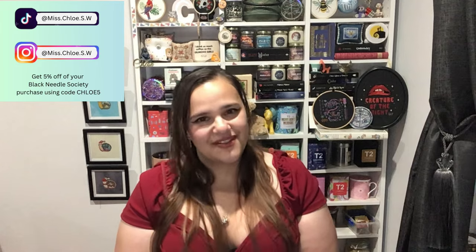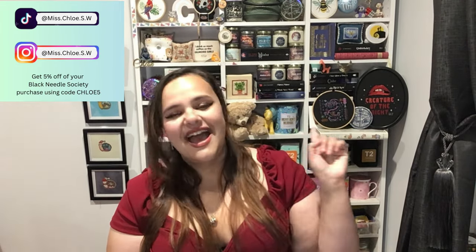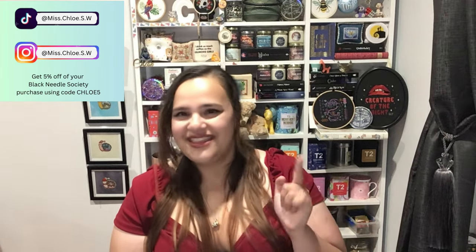Hi hello, how are you to anyone that might be new and have just found us. I hope you like what you've seen so far and that you found a reason to stay and hang out with all of these crafty creators. My name is Miss Chloe and this is my little corner of the internet where I get to share my cross stitching journey with you guys.